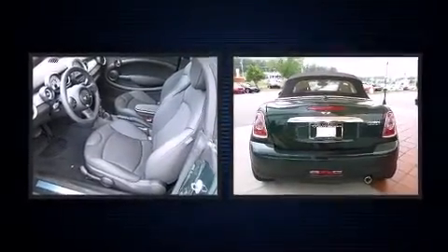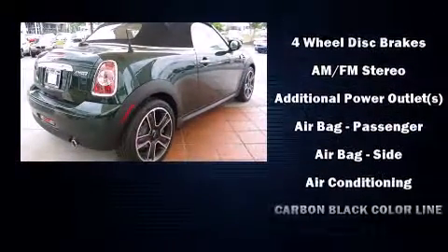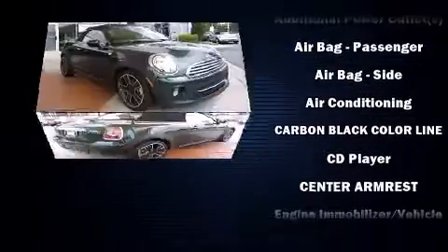A wealth of standard features mean that you no longer have to sacrifice, such as remote keyless entry, delay off headlights, a tachometer, a leather steering wheel, a trip computer, and more.